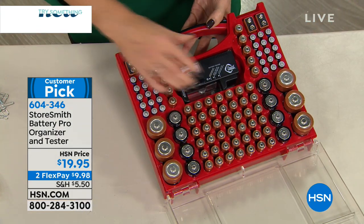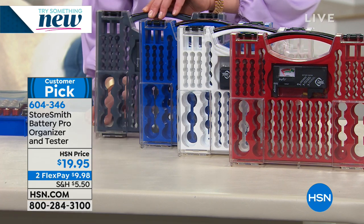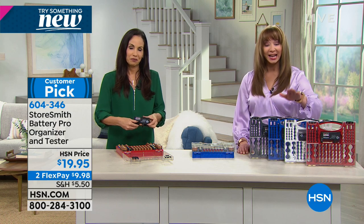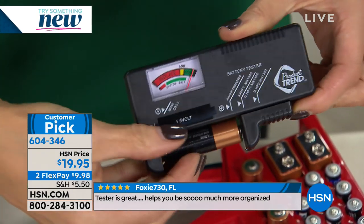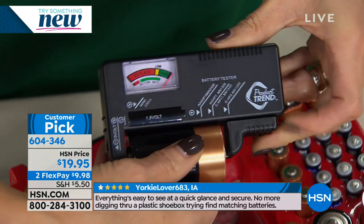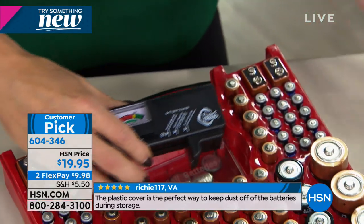I would buy it just for this little tester. I've thrown away batteries I know were good because I just didn't want to risk it. We know this one's good — and this tester doesn't take batteries, it comes with it, you need nothing. All you do is place the battery in there: if it goes to green, it's good; if it goes anywhere else, it's not. And then you know you can throw it away.